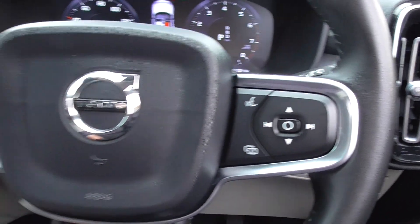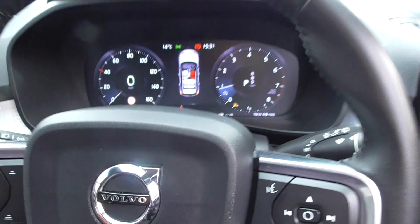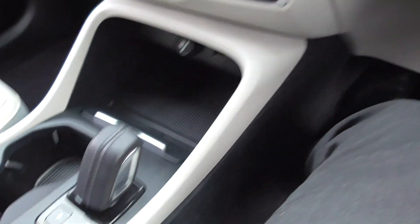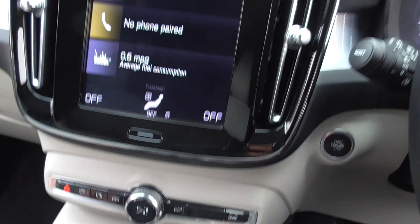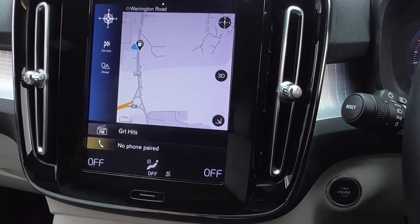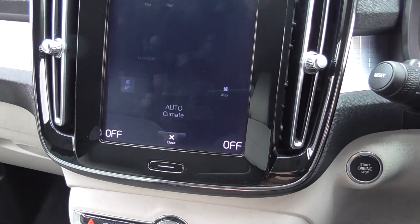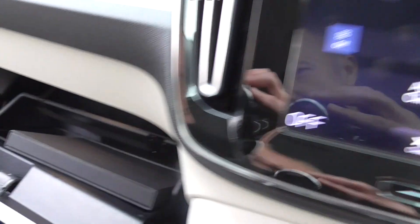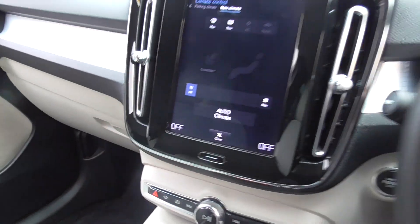We've got the digital dash and cockpit, multifunction steering wheel with cruise control and radio controls, automatic headlamps - a very easy vehicle to maintain and drive. Automatic transmission, automatic releasing handbrake, and then we've got satellite navigation. Everything's very easy via the touch screen centre control - you can pair your phone, and then your climate control is simple, easy to use and nice and clear to read.